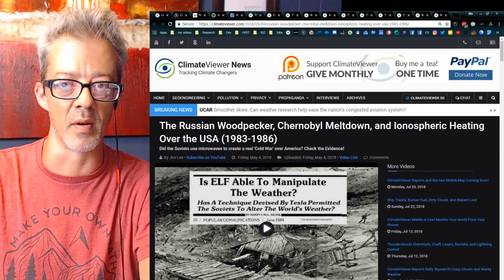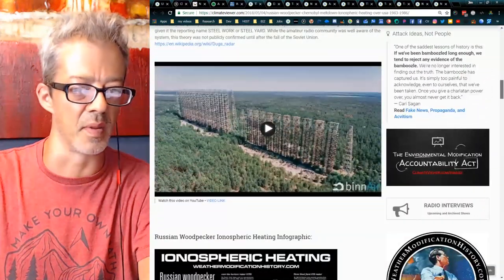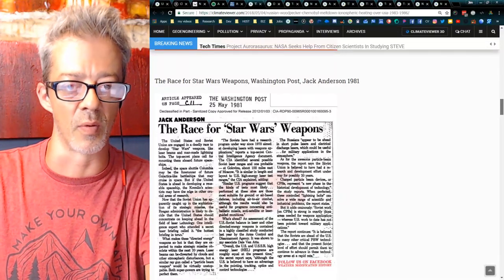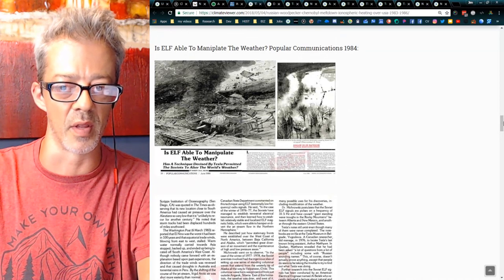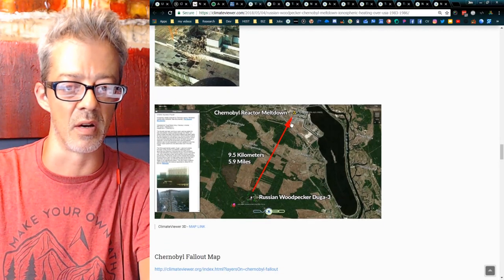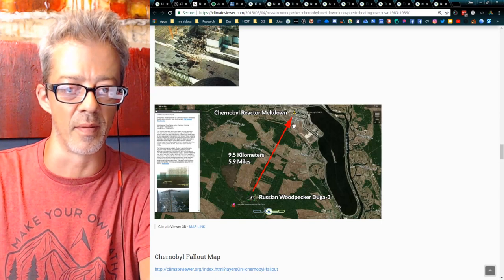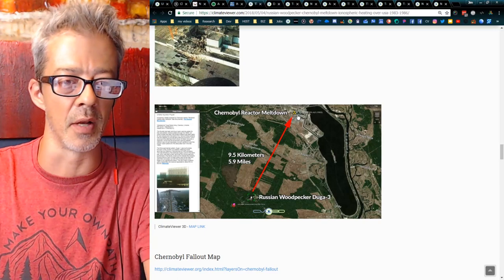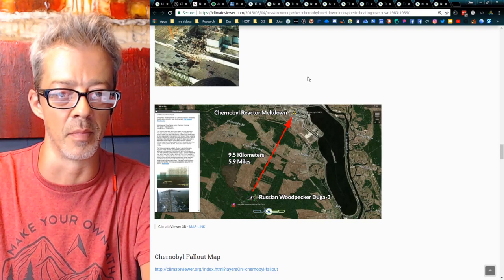Little did we know that weather modification had something to do with the Chernobyl meltdown. It turns out this ionospheric heater was accused of doing weather warfare over America — 'the race for Star Wars weapons,' as Jack Anderson put it. This article from Popular Communications asks: 'Is ELF able to manipulate the weather?' It is and was — and that's why we blew up the Chernobyl reactor. The Russian Woodpecker is about 5.9 miles from the Chernobyl reactor, so it's not a coincidence. More than likely, U.S. intelligence blew it up to shut that thing off.